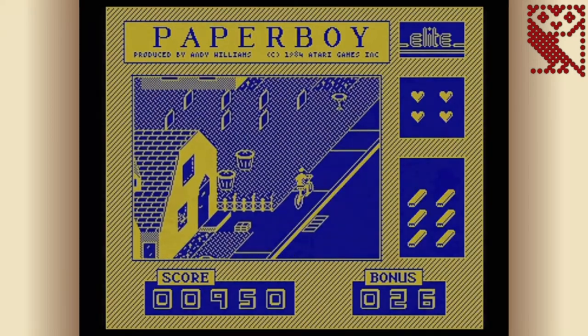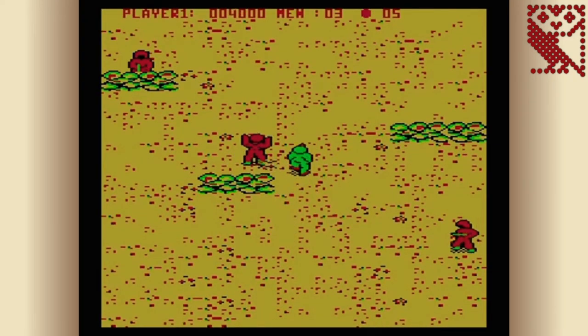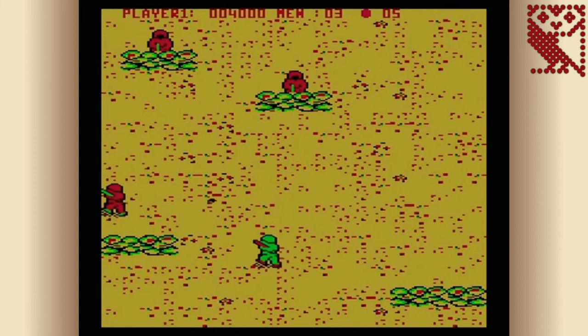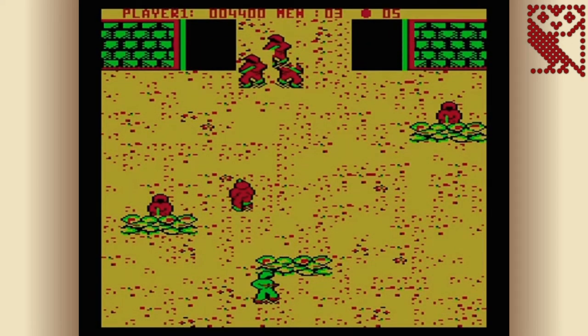Another terrible port to the BBC Micro by Elite Software was Commando. Just take a look at this footage — from the horrible yellow backgrounds to the flick screen scrolling, to the fact that your Commando can only shoot one or two bullets at a time when you're expecting to be using a machine gun. It's just a really terrible port compared to other 8-bit systems of the time.